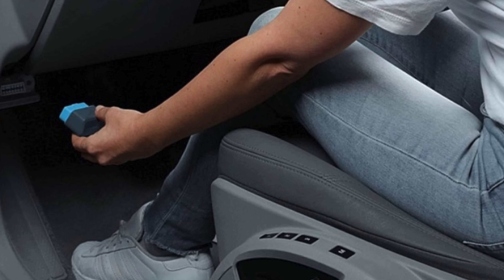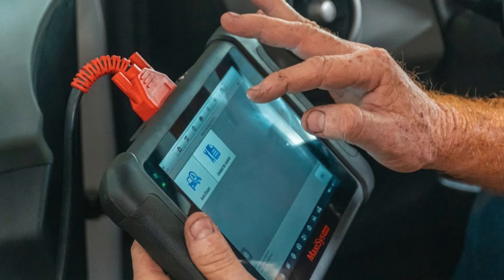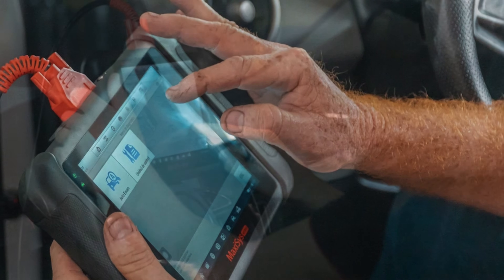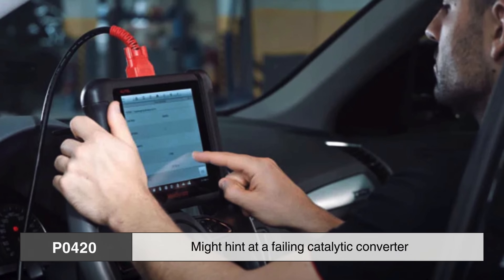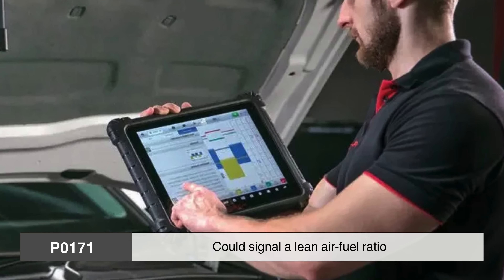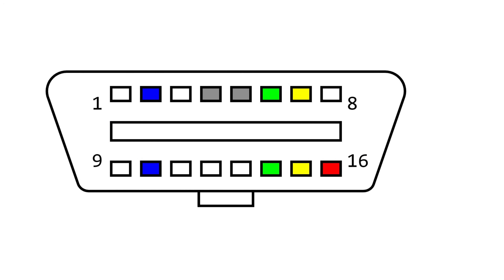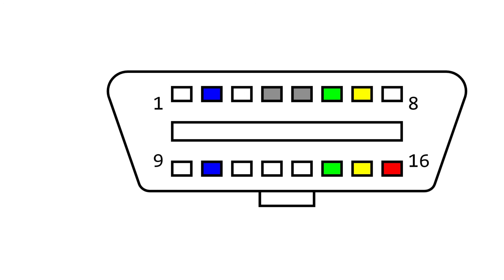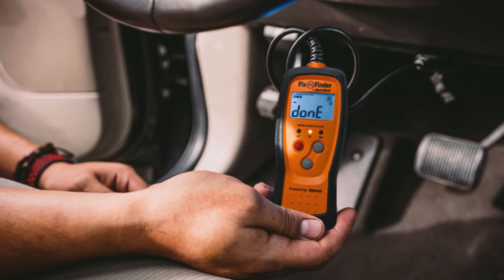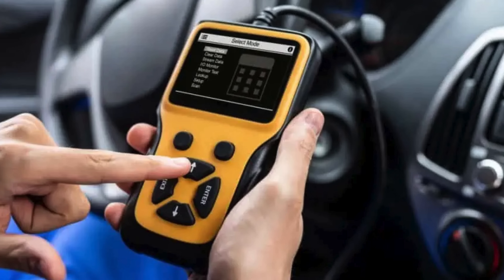To uncover that story, you need a scan tool plugged into the OBD2 port beneath your dashboard. This device retrieves stored codes from the ECM — each one a clue pointing to a specific fault. A code like P0420 might hint at a failing catalytic converter; P0171 could signal a lean air-fuel ratio. But codes aren't crystal-clear answers. A single code might point to several possible culprits. Diagnosing the root cause takes more than a code — it requires interpretation, expertise, and often real-time data analysis. The light calls your attention; the technician translates the message.